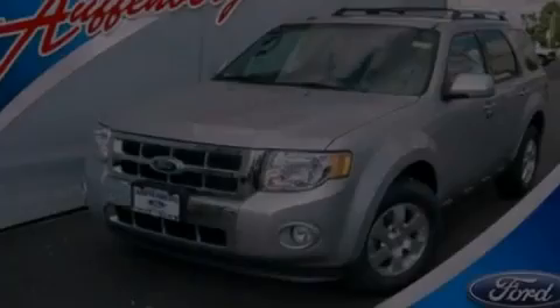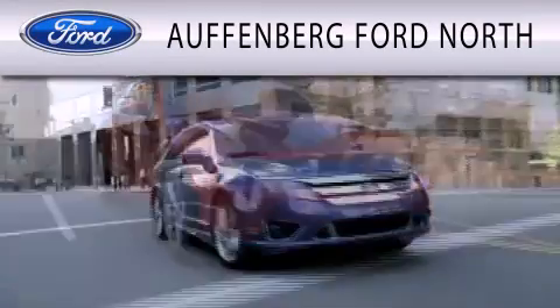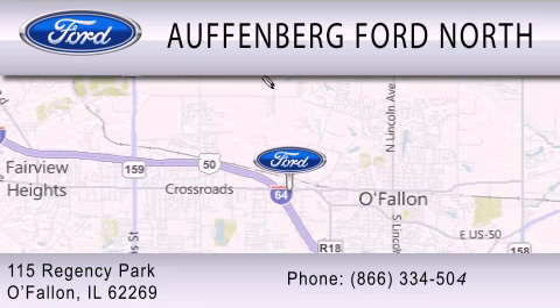Stop by today and test drive this vehicle for yourself. Offenberg Ford North is dedicated to doing everything possible to ensure that the experience you have selecting your next vehicle is as pleasant as possible. We are located at 115 Regency Park in O'Fallon.